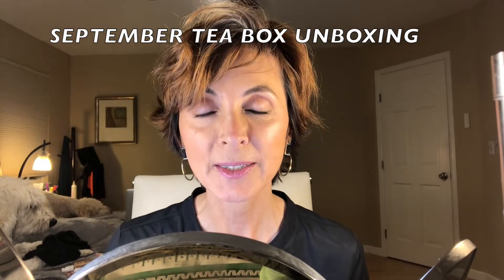Sips By is a tea subscription box, highly rated. People seem to really love this company. The people that I'm working with there are great — they've been wonderful to me, so I really want to thank them for asking me to do this and unbox their boxes.